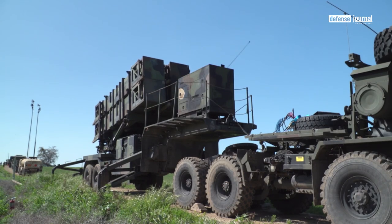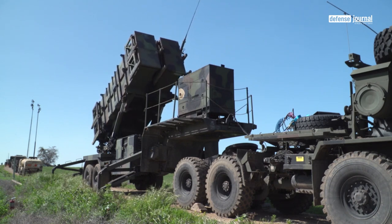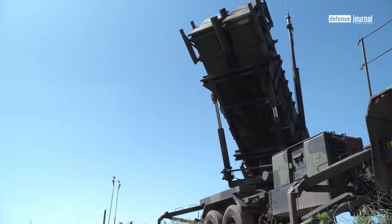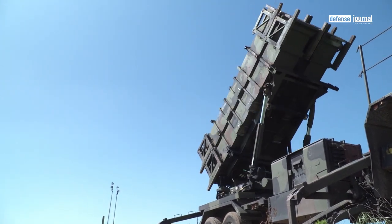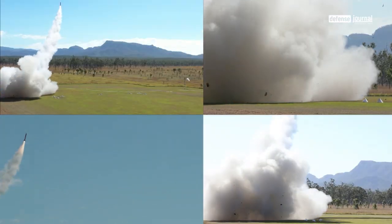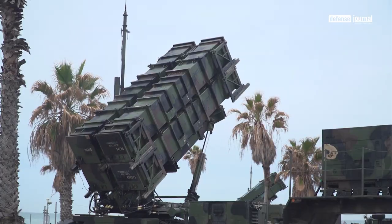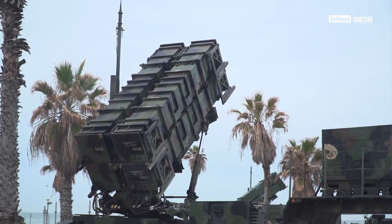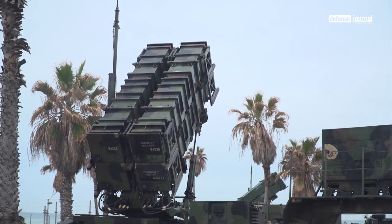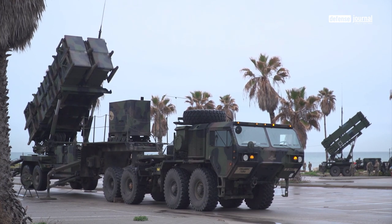Comparing the Iron Dome with the Patriot: each system functions to protect a country from missile threats, but while the Iron Dome counters short-range missiles, the Patriot can destroy long-range missiles. The Patriot, produced by American defense company Raytheon, takes its name from the radar component of the weapon system, and additionally serves a role in the anti-ballistic missile ABM system of the U.S. Army.